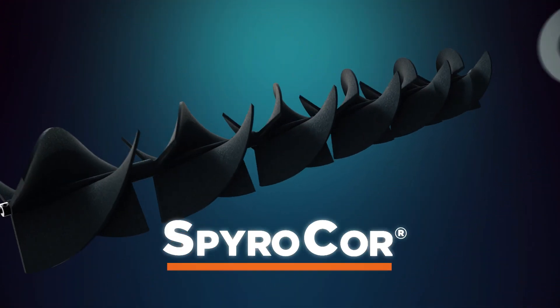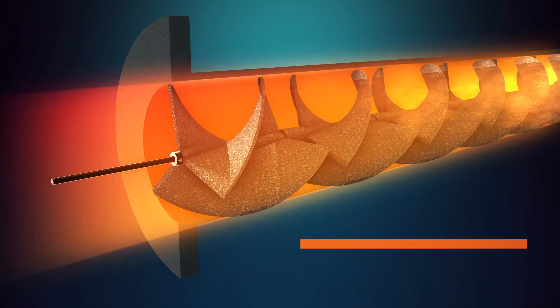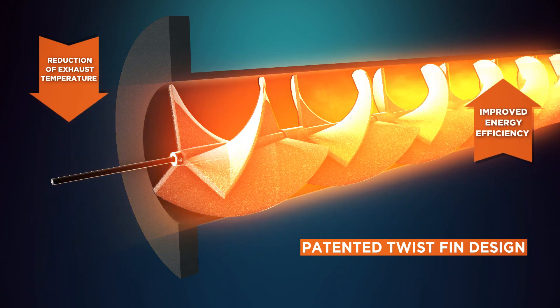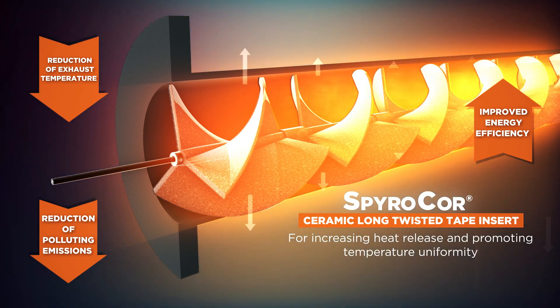Spiro Core inserts absorb the heat energy from hot exhaust gas that would usually escape and re-radiate the heat back into the furnace. The resulting reduction in exhaust heat temperature improves energy efficiency and reduces polluting emissions. Because the cold spots at the exhaust leg of the burner tube are eliminated, the temperature uniformity within the furnace is improved.